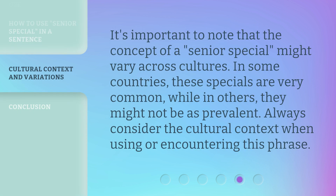It's important to note that the concept of a Senior Special might vary across cultures. In some countries, these specials are very common, while in others, they might not be as prevalent. Always consider the cultural context when using or encountering this phrase.